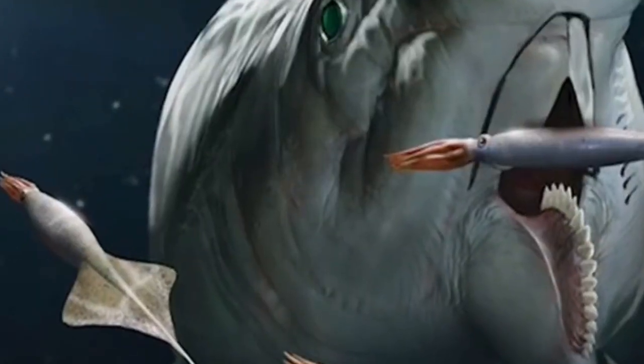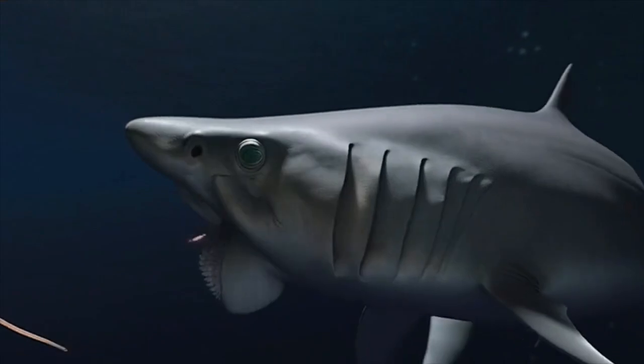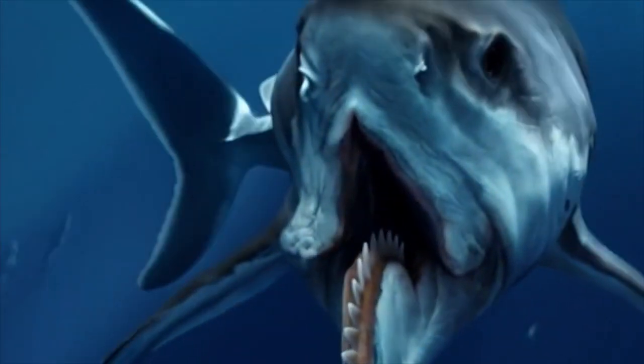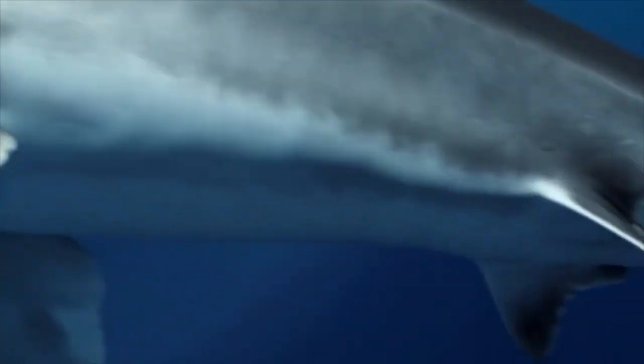Scientists now believe this 10-meter monster used its spiral teeth like a conveyor belt, continuously moving prey into its throat after each bite. Think of it like a biological wood chipper designed specifically for crushing ammonites and other shelled creatures.